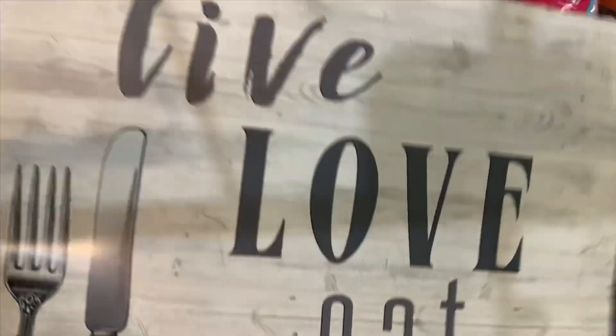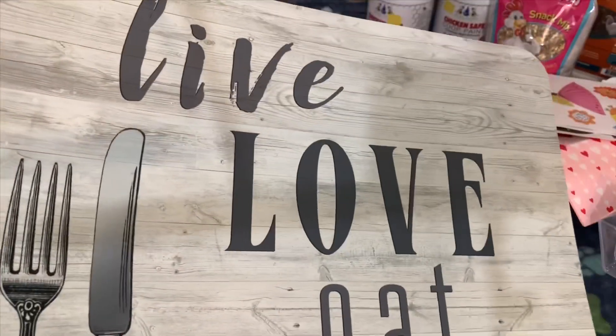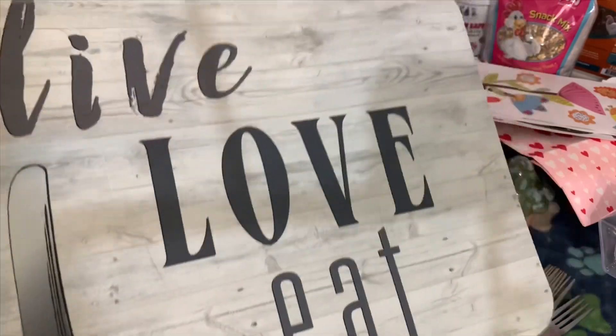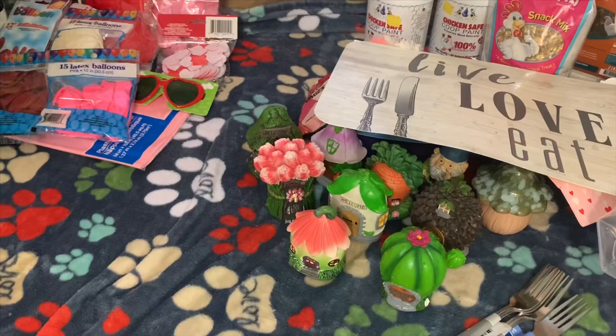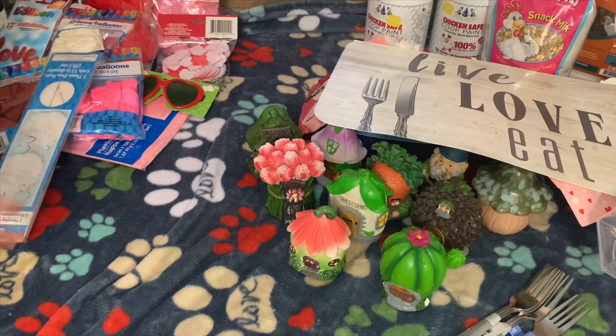For Flash again, when he eats he kind of gets his food everywhere, so I like getting him placemats for where he eats. Then the next stuff I'm going to show you is just for Valentine's Day and will be premiered in a future video.